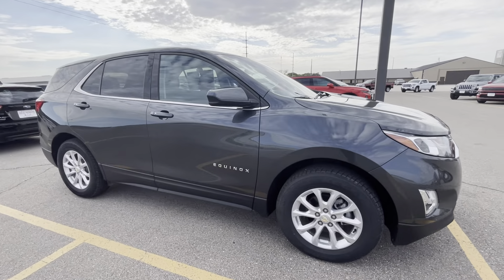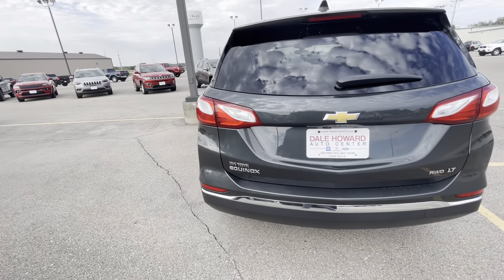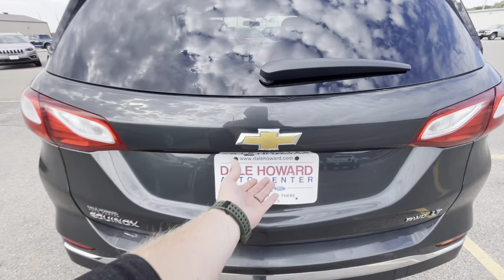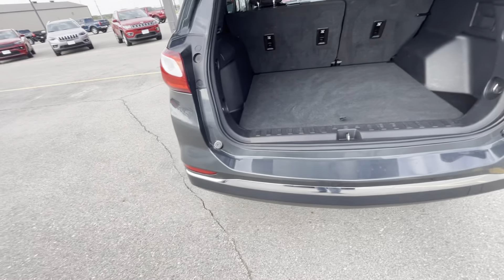Walking around it here on the passenger side. A few little scratches there. Coming around the back — nothing really back here that catches my eye.